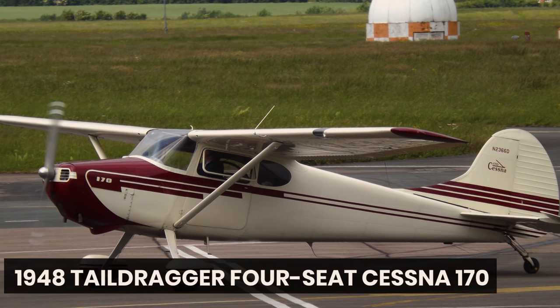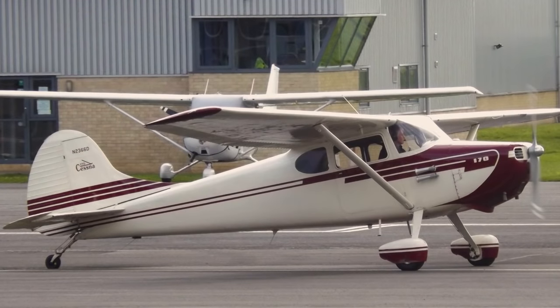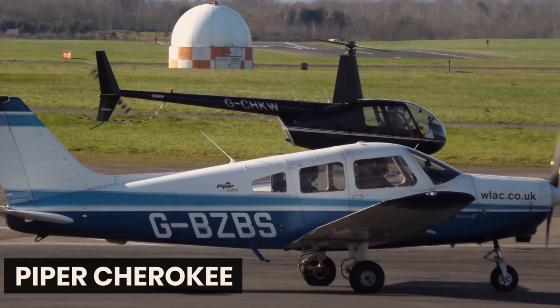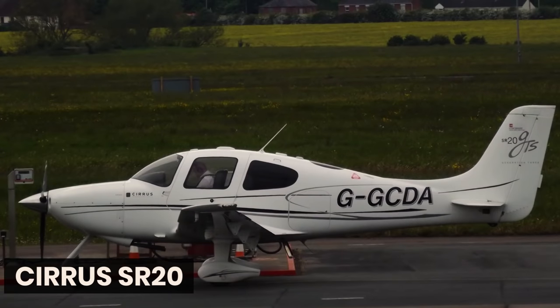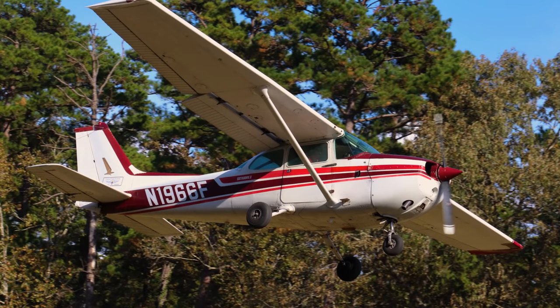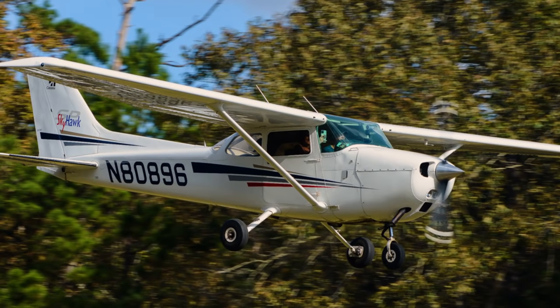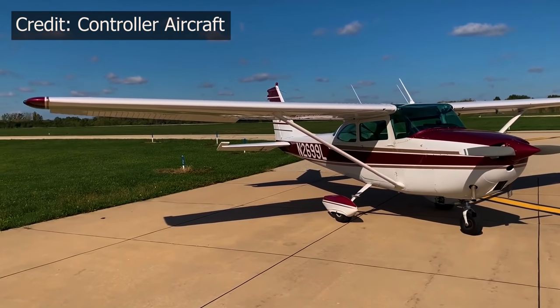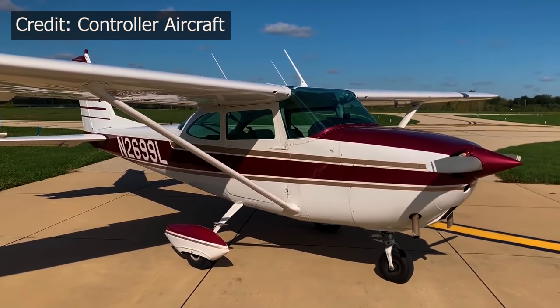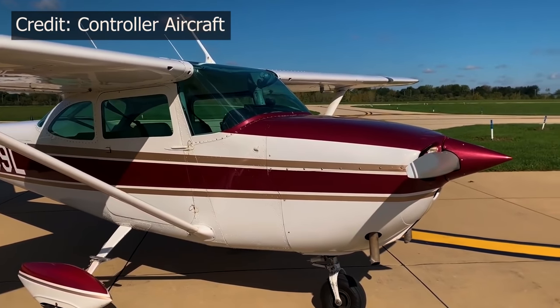Developed from the 1948 tail-dragger four-seat Cessna 170, with primary competitors including the Beechcraft Musketeer, the Grumman AA-5 series, the Piper Cherokee, and more recently the Diamond DA-40 and Cirrus SR-20. The handling and performance of the 172 proved transformative, and the airplane became the mainstay for training and light family load hauling for more than half a century. It has been called the most elegant compromise in the history of aviation because, without being best in class in any department, its design satisfies a variety of customers.